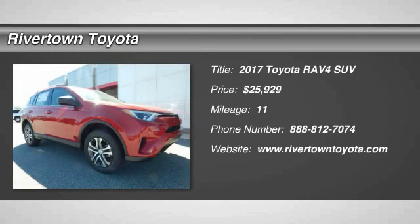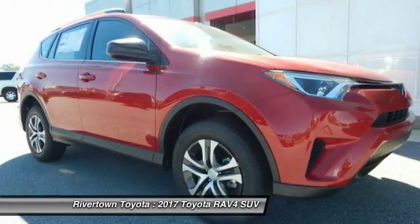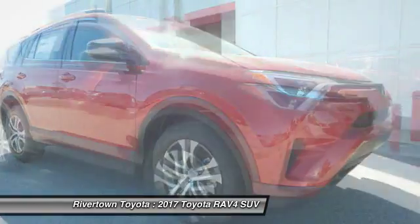Make a great choice today with the 2017 RAV4. The RAV4 is one of the most fuel-efficient SUVs in its class.